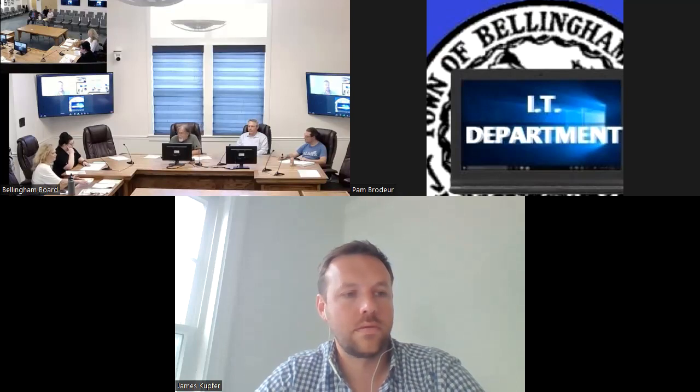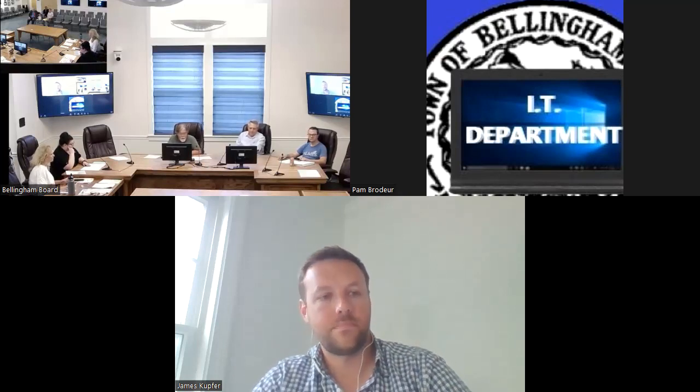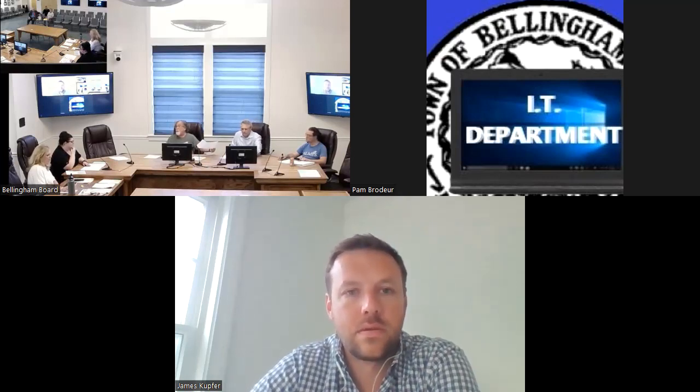I'd like to welcome everyone to the July 6th, 2023, Bellingham Zone Board of Appeals meeting. I have one thing on my agenda, and that would be the 10 Payne Street — correct?